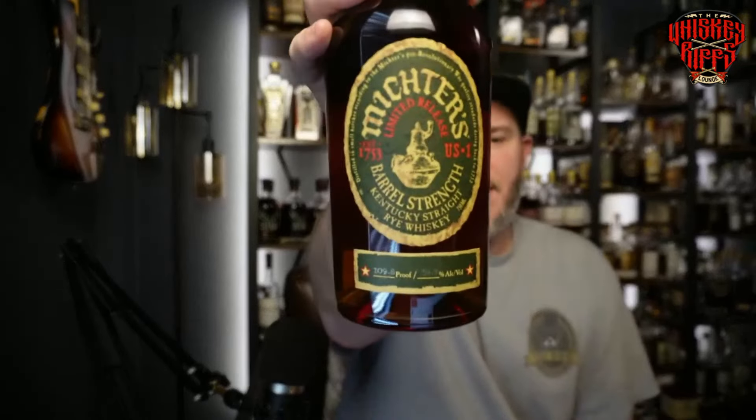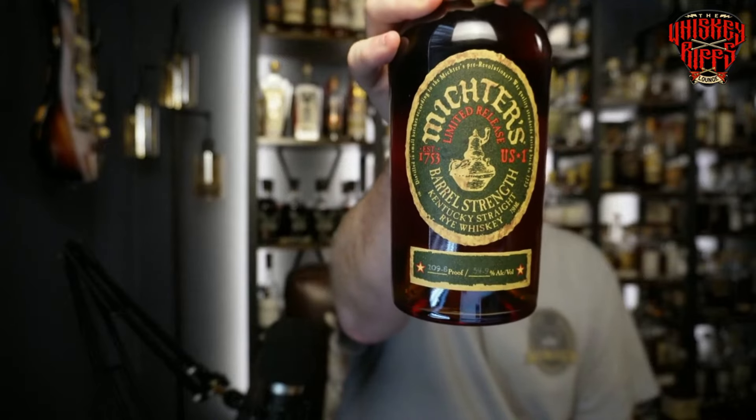Hello again whiskey friends. Welcome back to the Whiskey Rich Lounge. My name is Kelsey. We're gonna jump into some Michter's Barrel Strength Rye. Darrell is reviewing the same bottle so it'll be interesting to see the different takes on this, but let's go ahead and get to the quick review for you.